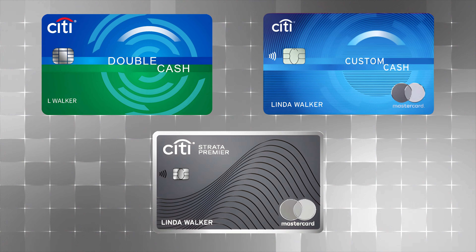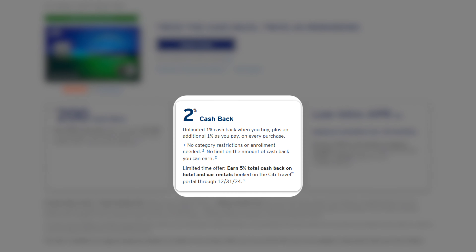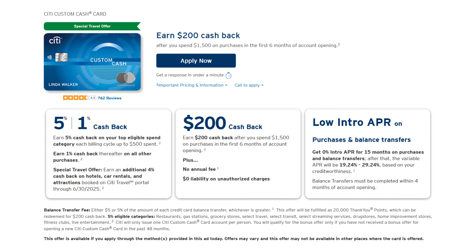Our second setup is the Citi Trifecta, composed of the Citi Double Cash, Citi Custom Cash, and Citi Strata Premier, with a grand total annual fee of $95. The Citi Double Cash has no annual fee and earns 2% cash back everywhere — it's our designated catch-all card. The Citi Custom Cash earns 5% cash back on your highest eligible spend category every billing cycle up to the first $500 you spend, with 1% everywhere else. It's great flex utility — plan around big purchases or use it for categories your other cards don't cover.